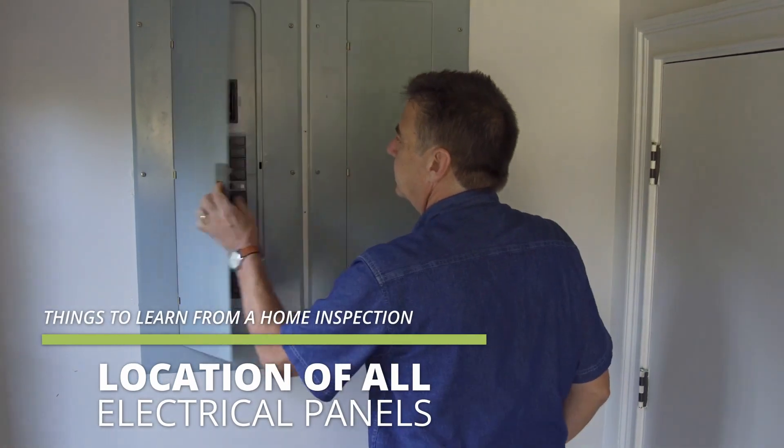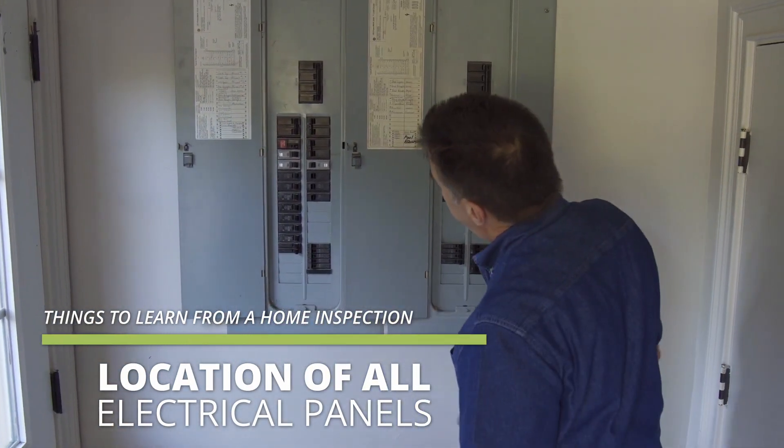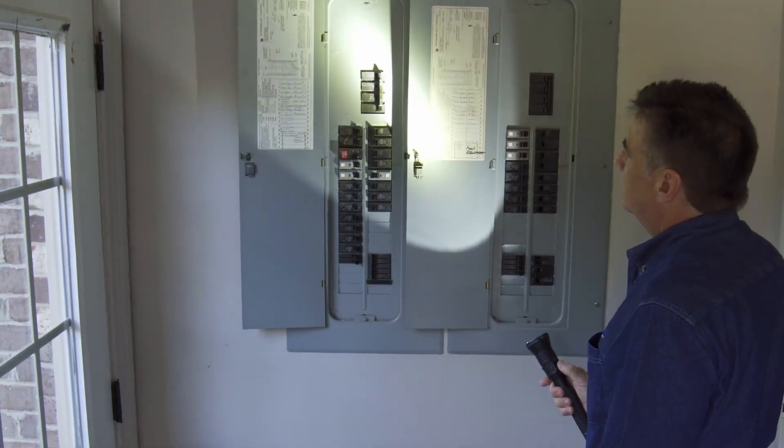Other than the repairs, there are a number of things that you should learn from the home inspection. Where the location of main electrical panels or sub panels is very, very important. If you need to turn those off in an emergency situation, you should be aware of where these are located.